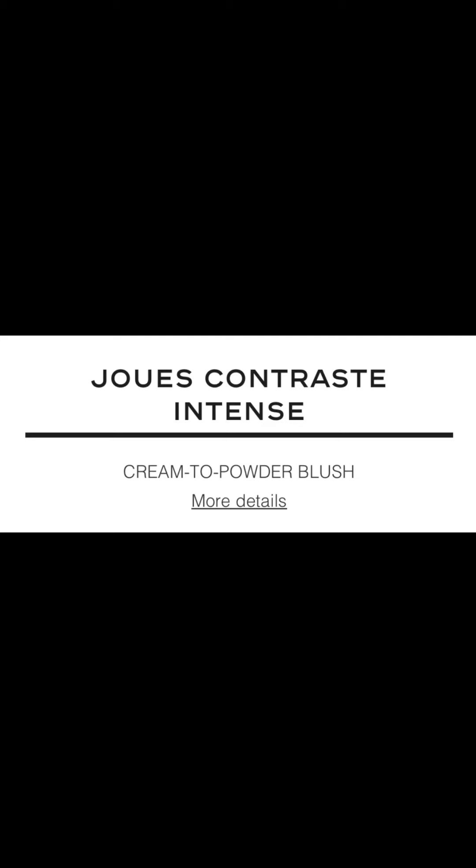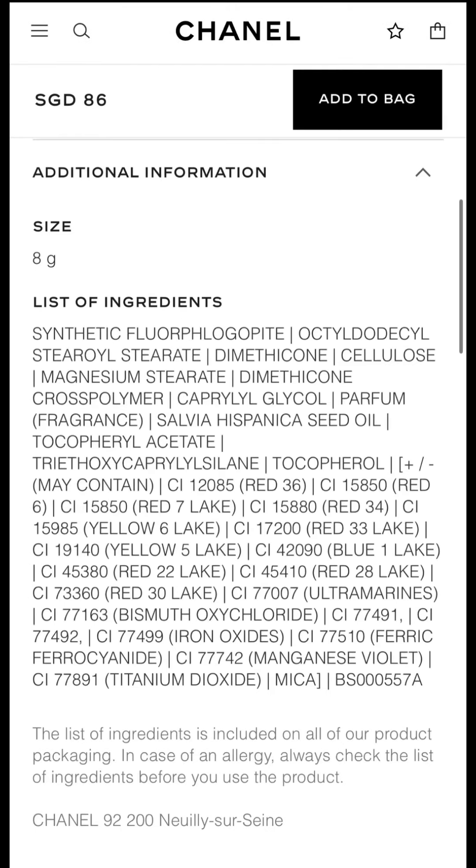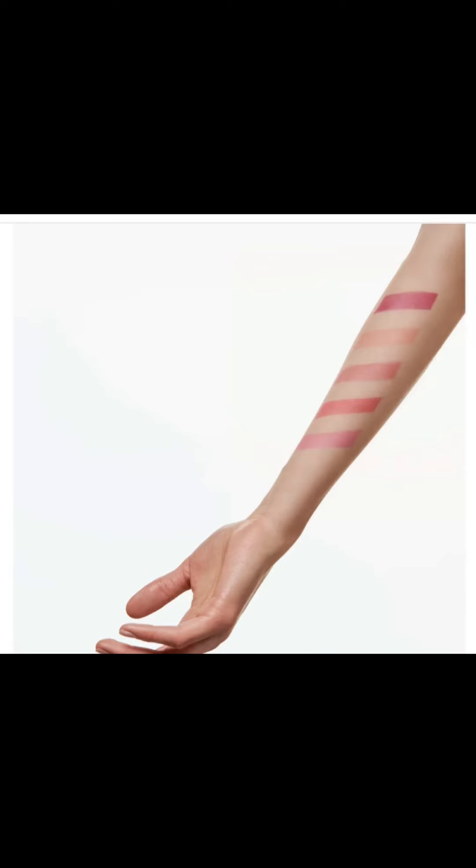Let's get into the new blushes that Chanel is releasing. I think this is the first of their kind — I don't think Chanel has done a cream-to-powder blush before. I'll include as much information as I can. Online it does not say it's limited edition, so I would assume it's part of their regular collection. I've included a list of all the ingredients to check if you're allergic or sensitive to something. We're getting eight grams in this product. I'll include swatches of all five shades — you have pinks, a little bit of beige, and some really interesting, bright colors.